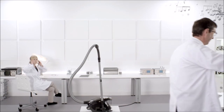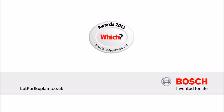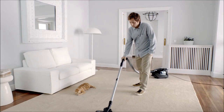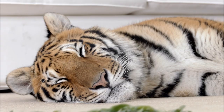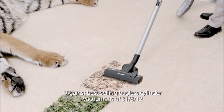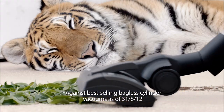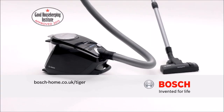Bosch — invented for life. This is the standard challenge for a vacuum cleaner. And this is the Bosch challenge — a challenge that only the quietest bagless cylinder cleaner on the market can be put through. The new GS50 PowerSilence by Bosch. Bosch — invented for life.